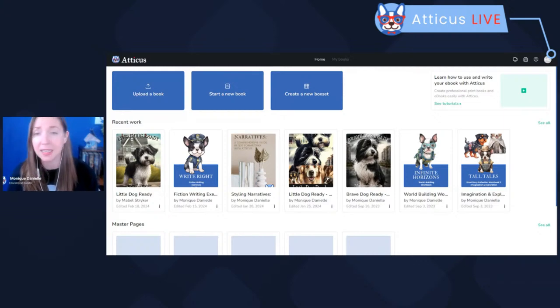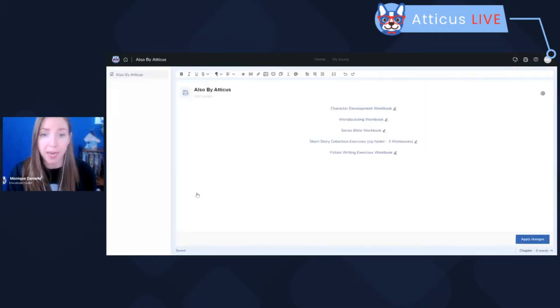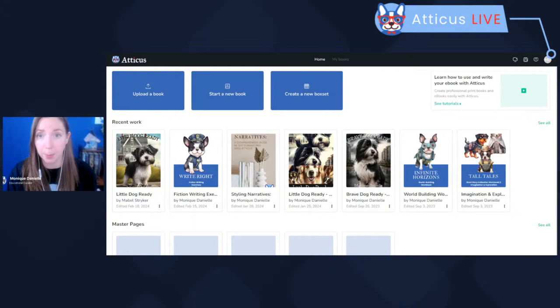Your books in the account — yours may be more or less full than mine — but your most recent works will show front and center. If you scroll down, you will now see your master pages. This used to be tucked away in a little gallery on its own, but you can now access your master pages right from your home dashboard. You can open up a page, make a change, and apply it right from the dashboard here.